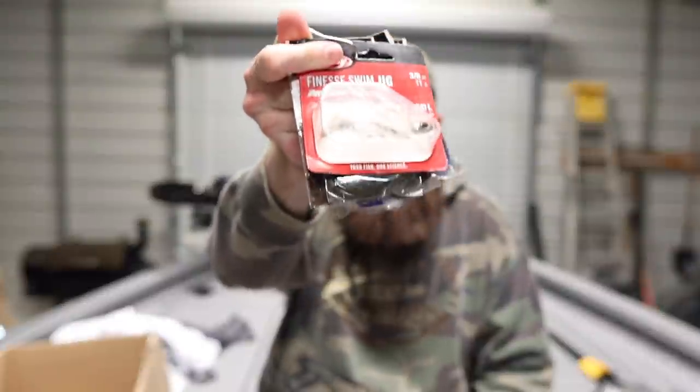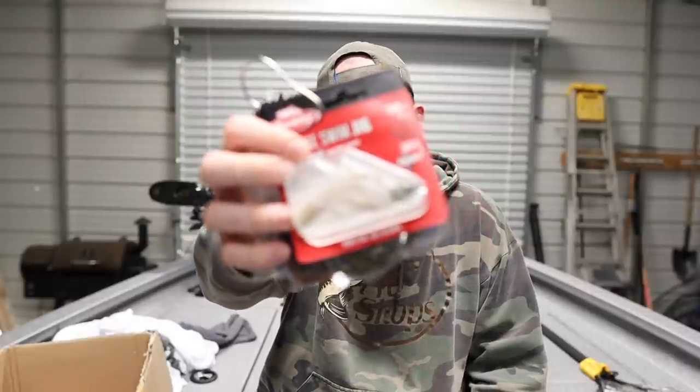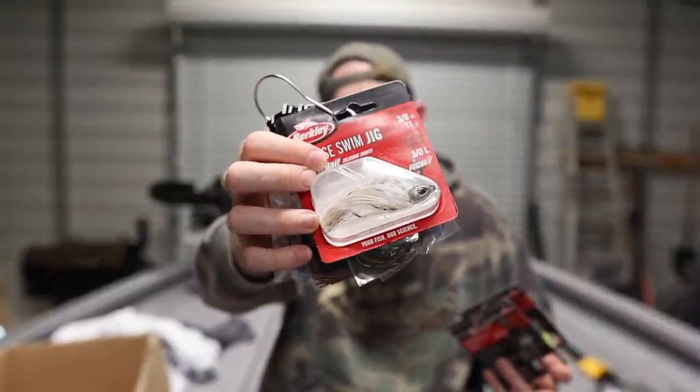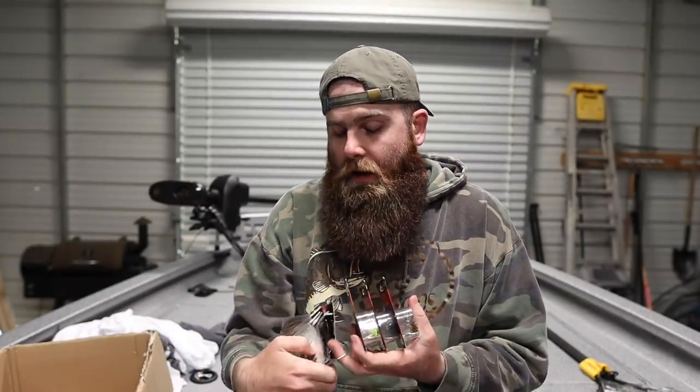These jigs have scent infused into the skirt and it is crazy. The more pressure these fish get, the more baits they see, the more people use LiveScope — it's going to get harder to catch them and you're going to need every advantage, including scent technology. I used to be one of those people who didn't believe in scent, but the more I talk to biologists, ecologists, marine biologists — and the scientists at Berkeley who study bass behavior — they all talk about how scent is often the last key component a bass needs to actually commit and eat.